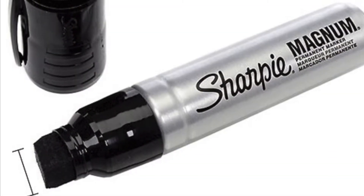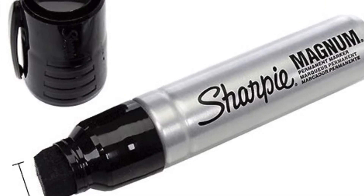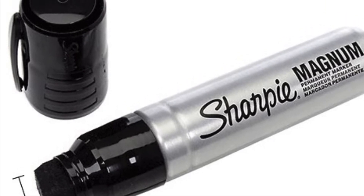Number 2: Extra Thick Savvy Marker Magnum Size with a super wide tip for extra thickness.